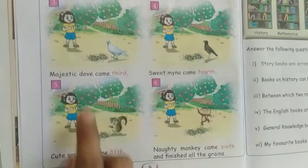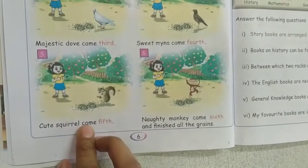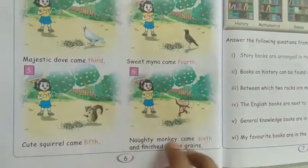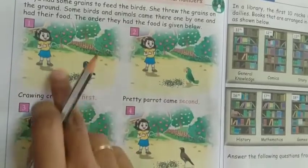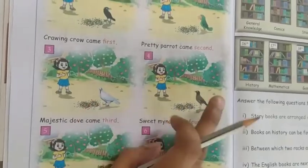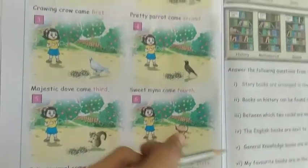The fifth one is cute squirrel — cute squirrel came fifth. The sixth one is naughty monkey, who came sixth and finished all the grain. Totally six birds and animals came. First crow, second parrot, third dove, fourth maina, fifth squirrel, and sixth monkey.